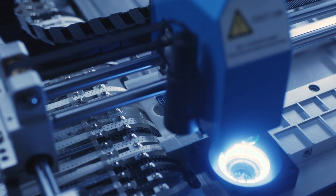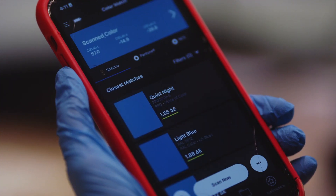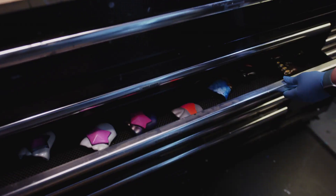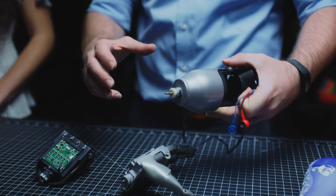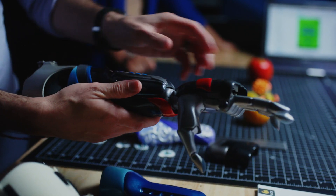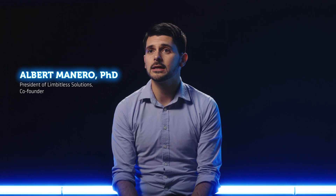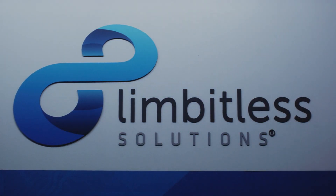This project started when a local family reached out and asked we build her son a bionic arm. We did not know how to do that at the time, and we put together a team to try to bring together all these different perspectives to see how we could solve a new problem. Whether it's the cost or the physical weight of the device, children have really struggled to get good outcomes with advanced prosthetics.